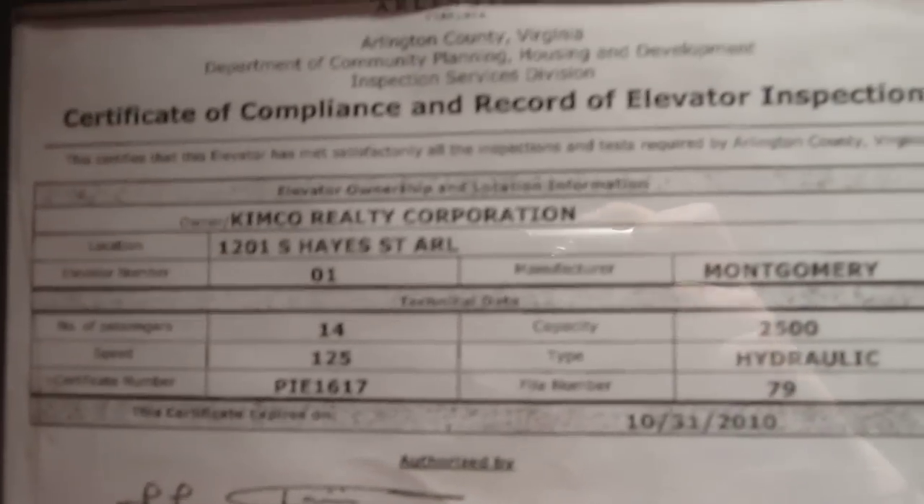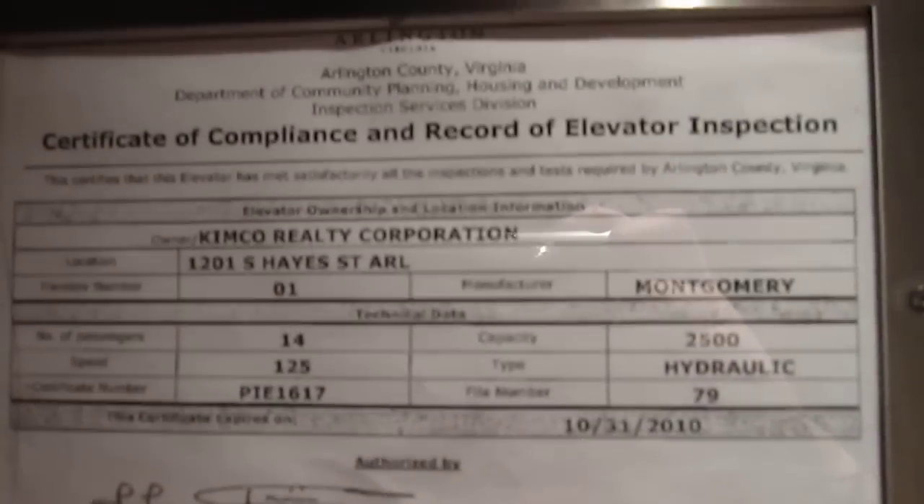It's your typical FDR elevator. 125 feet per minute. Here we are. That's it.